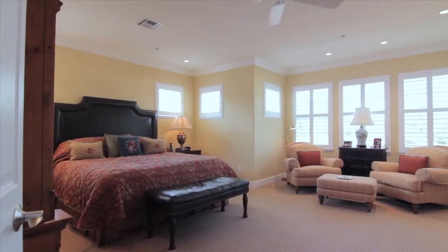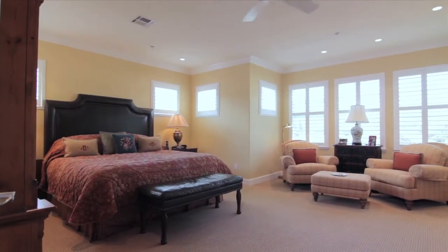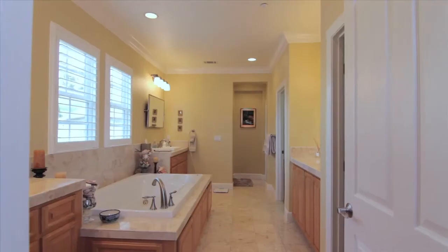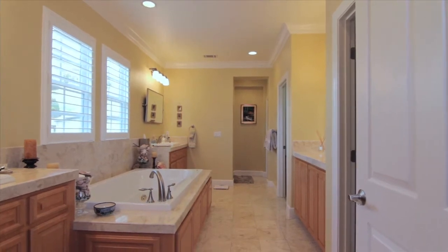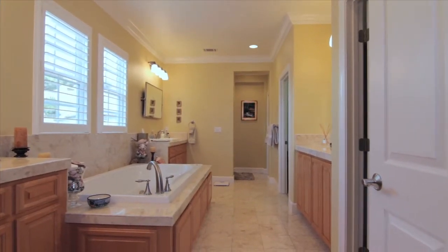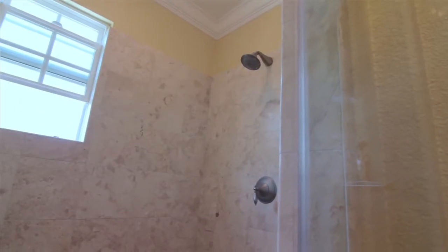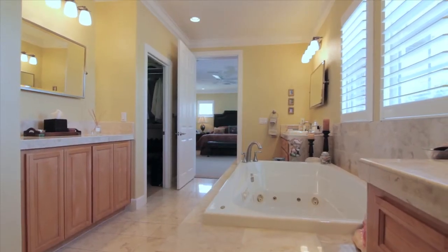And finally, the master suite. This custom master suite has it all — views, scale, and privacy. And an elegant master bath with dual vanities, jetted tub, step-in shower, and a huge walk-in closet.